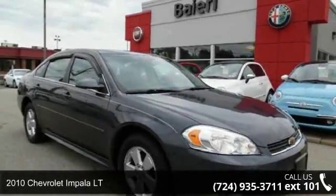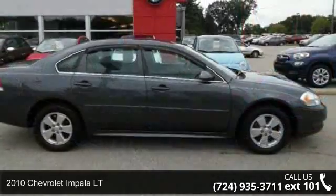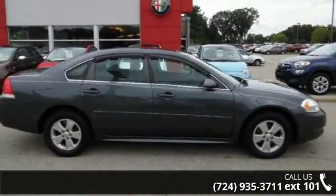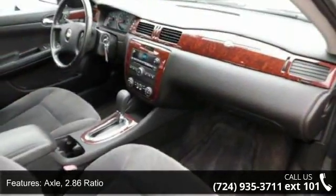Presenting the 2010 Chevrolet Impala LT. If you are looking for an automobile with great features, look no further. This vehicle comes with a reliable 6-cylinder engine connected to a smooth-shifting automatic transmission.